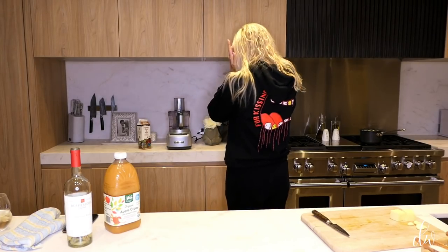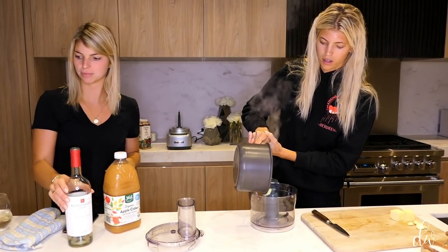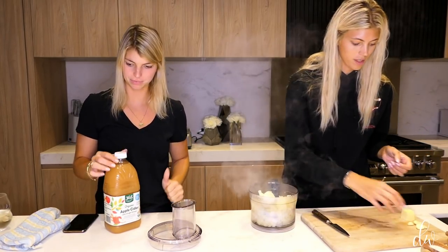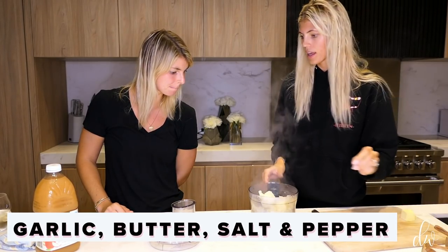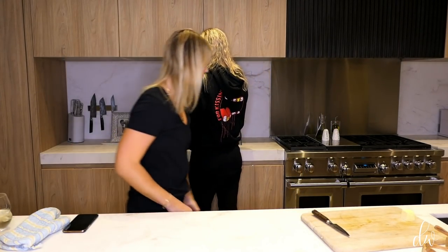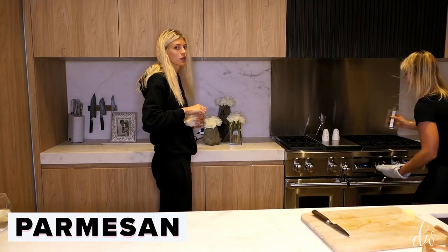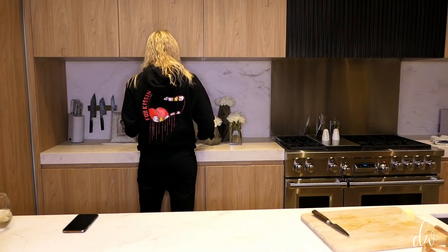Let's see — I've got my food processor here. We're going to add in some butter, garlic, salt, and pepper, and then start processing. Then maybe a little olive oil, maybe parmesan — I'm not sure, I'll taste it. I'm going to add in a little parm and then do a taste test, because you always need a taste test. So good!